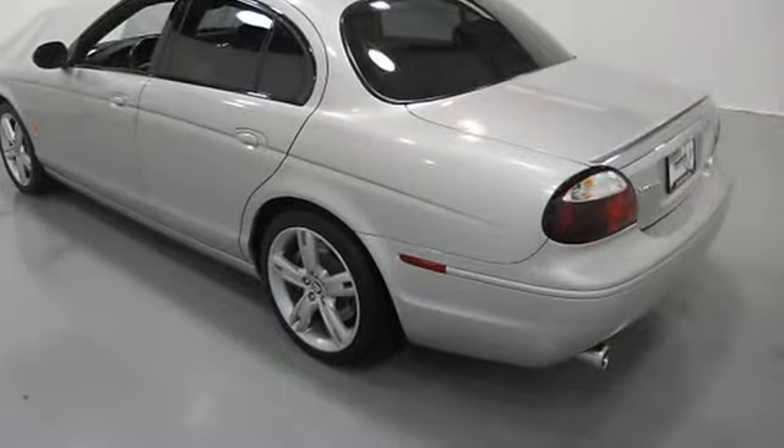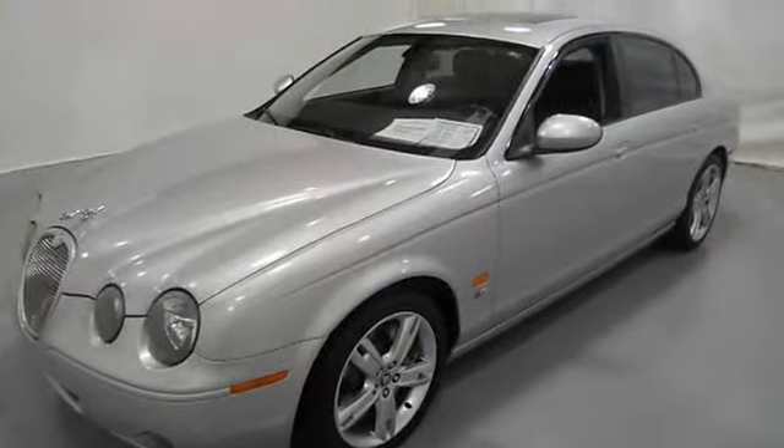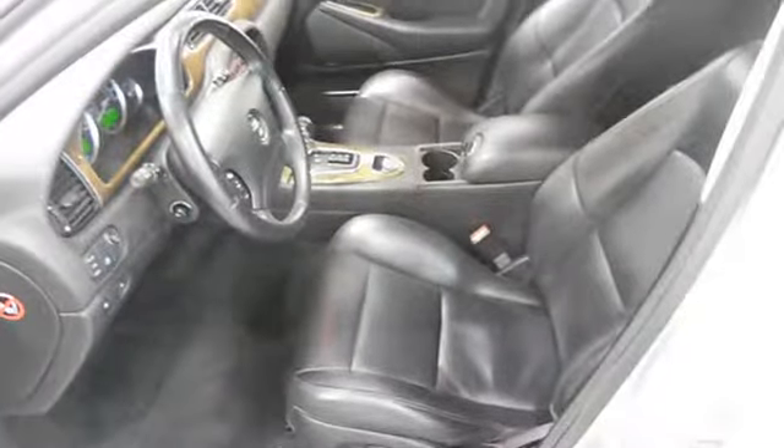Rear wheel drive, xenon headlights, EBD electronic brake distribution, EBA emergency brake assist, power steering, power door locks, power windows, clock, tachometer.